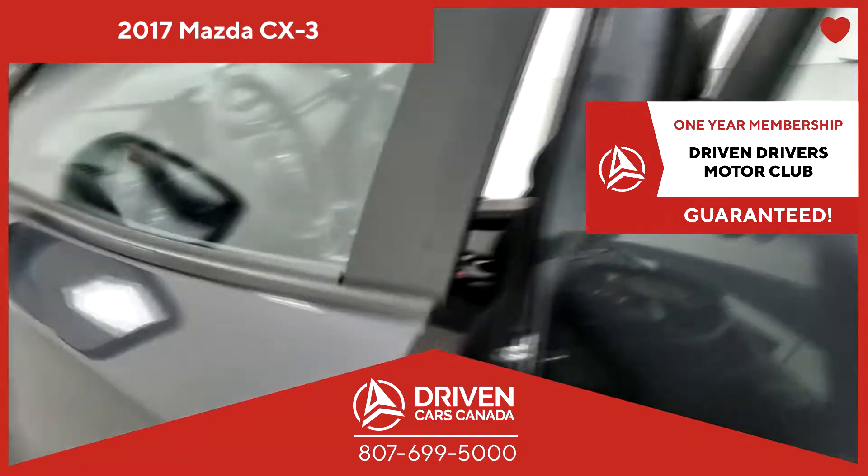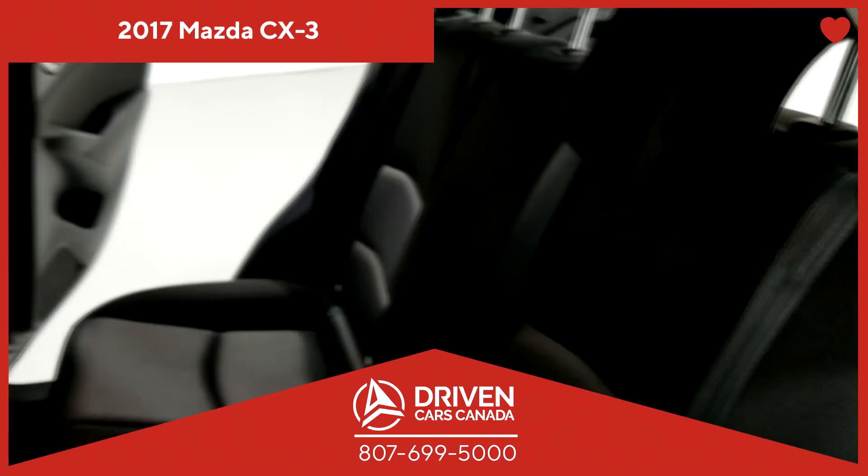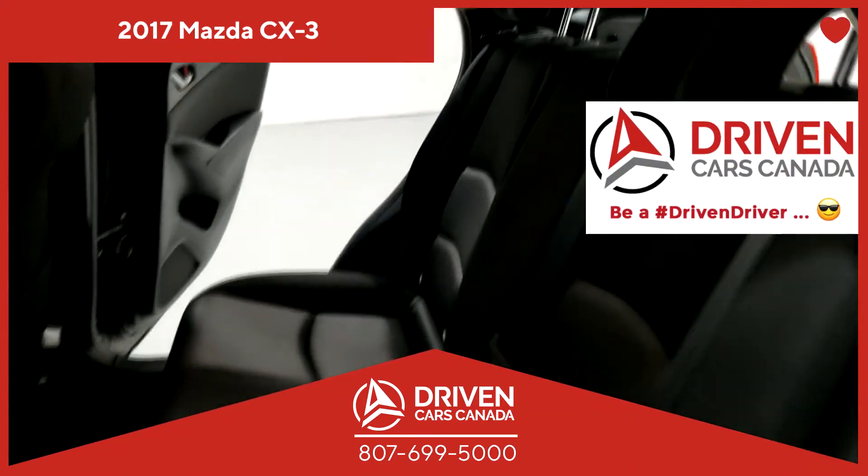In this train of thought, if your credit history isn't absolutely spotless, don't worry. Our finance experts will help you find the perfect solution so you can get approved easily.